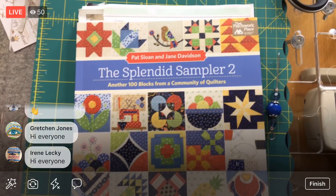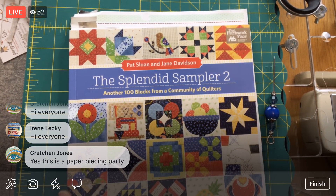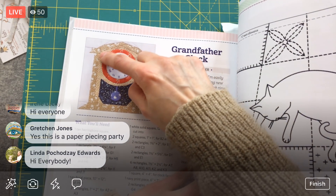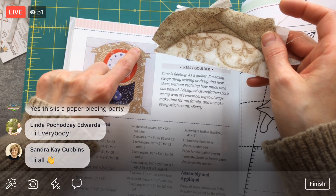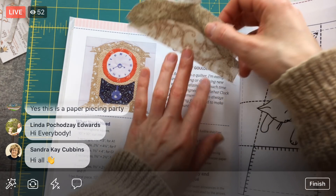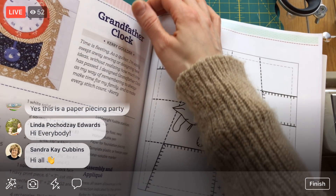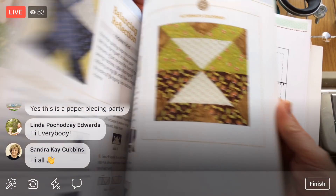Here is the Splendid Sampler 2. Here's the grandfather clock block we're working on — this is all appliqué, and this is the start of that arch right here. That's what we have going on and we're going to continue on that tonight. This block is from last week but we're going to continue it, so that's tonight's project. Let me show you the other blocks being released today.